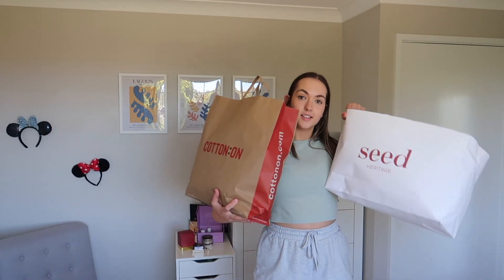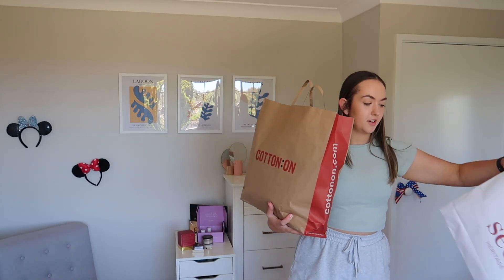Hello everyone and welcome to a brand new video! Today I am doing a little clothing haul. As you can see in my massive bags, I did a little bit of shopping today, and this is a very spontaneous video, so we'll just go on with it.